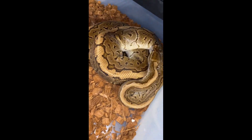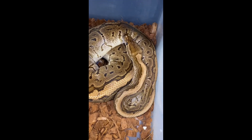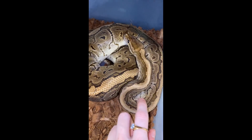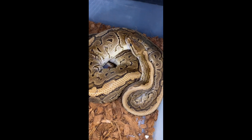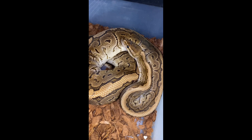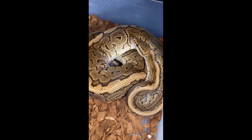This is our mom — she's a chocolate pinstripe het pied, and she is super sweet. She laid nine eggs, no slugs, and then two of them unfortunately went bad during incubation, but we still have seven left to cut.